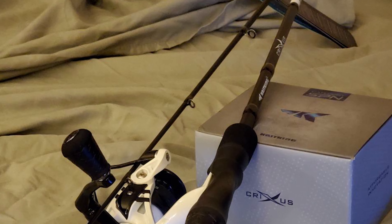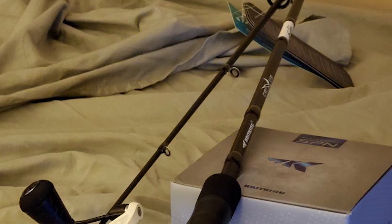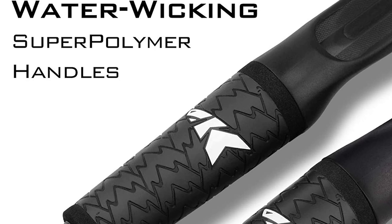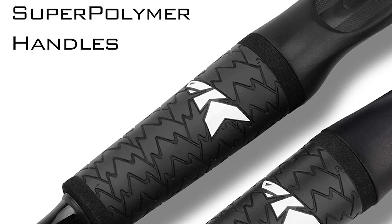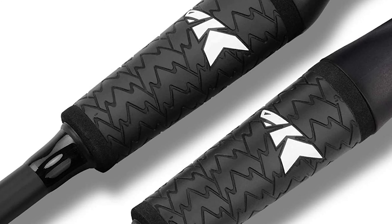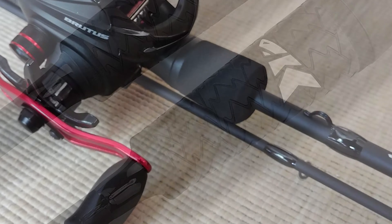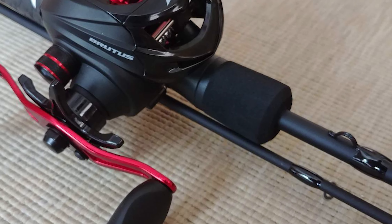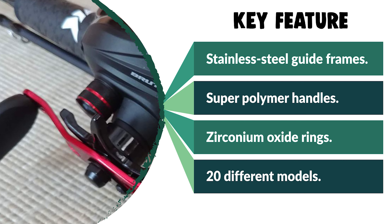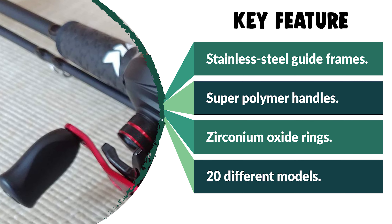This Crixus fishing rod is perfect for any freshwater tactic including crappie, panfish, bass fishing, trout fishing, walleye fishing, catfish fishing, salmon fishing, and much more. Cast King uses specialized technical compound super polymer handles with exceptional feel, grip, durability, and slip resistance in all fishing conditions. Only stainless steel guide frames with zirconium oxide rings are used in all spinning and casting models, so they hold up under the pressure of strong fish in both fresh and saltwater conditions. The guides perform flawlessly with fluorocarbon, monofilament, or braided fishing lines.